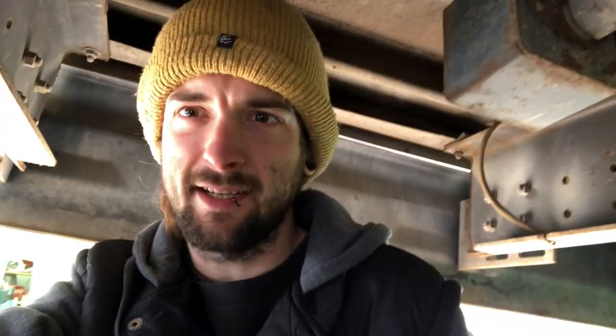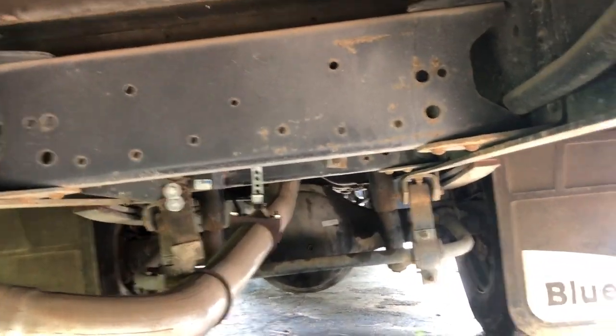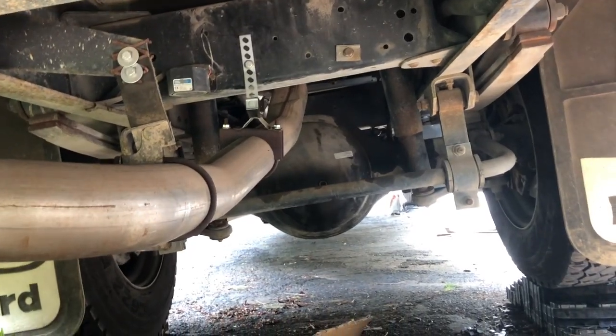Under the bus — like I said, this is a 2000 Bluebird and it runs on propane, so you can see the propane exhaust here. There's virtually no rust. It was in Oregon for a couple months before I got it, but for its entire life it was in Sacramento — not by the ocean or anything like that. Let's have a look at the chassis.